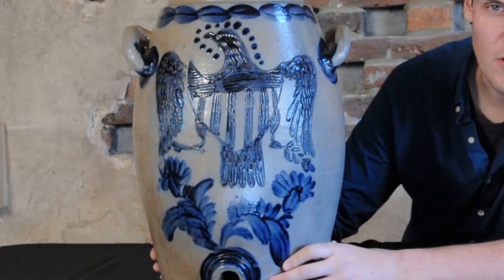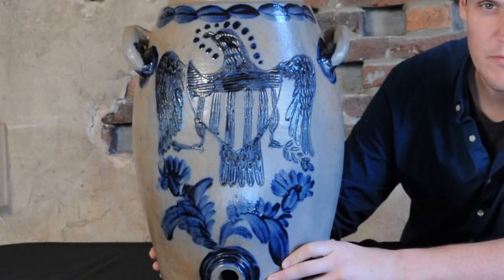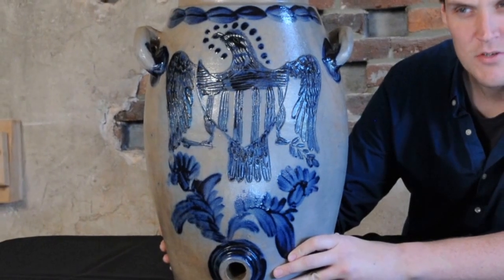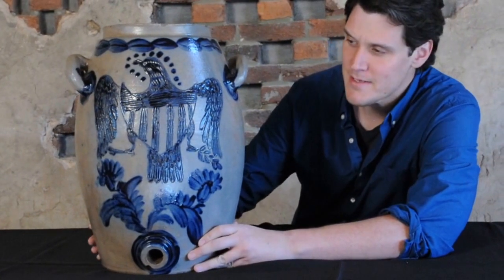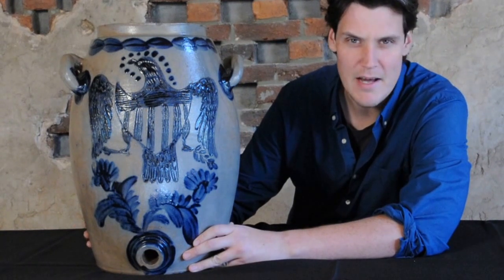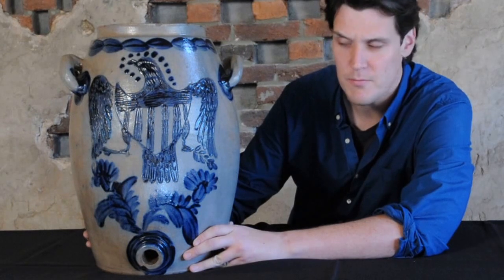Stoneware water coolers were often used by potters to really showcase their ability. As opposed to a lot of storage jugs and jars that just never really saw the light of day, water coolers were in a public, prominent place. This seven-gallon cooler was probably in a public house, meeting house, tavern, hotel — maybe in the Baltimore area.